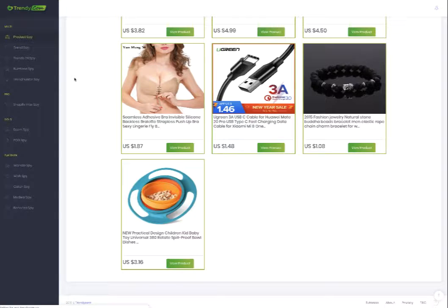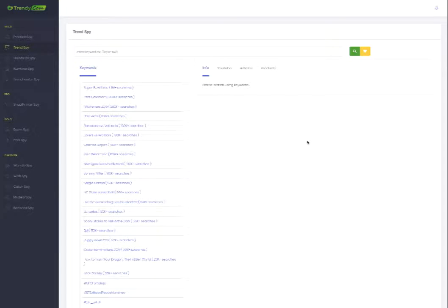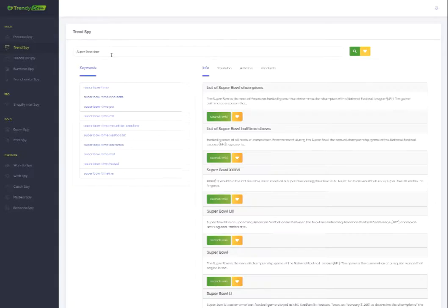Let's go to the Trend Spy. I was able to find so many great ideas from this section. This one is Super Bowl — it has one billion searches. So I'm going to click this one, or you can also research your product's hot keywords here. The first section is the information tab — you can click 'Search Wikipedia' to find information on each of those items.